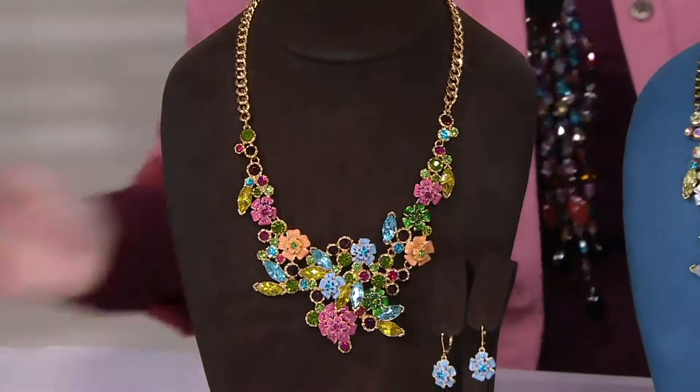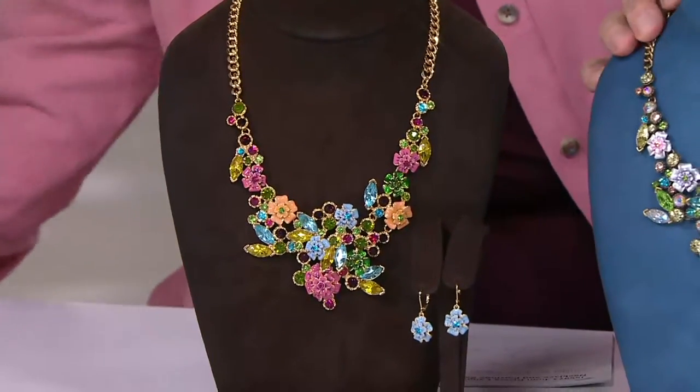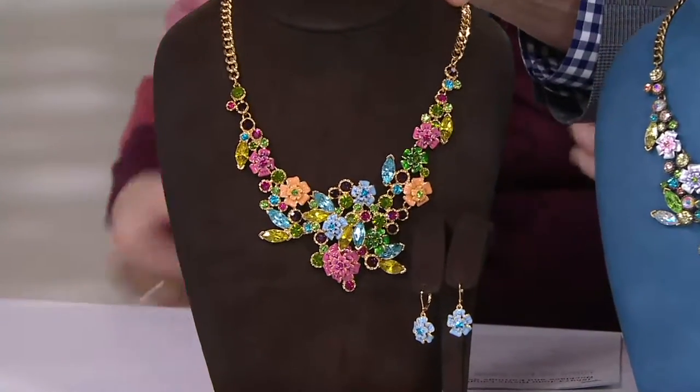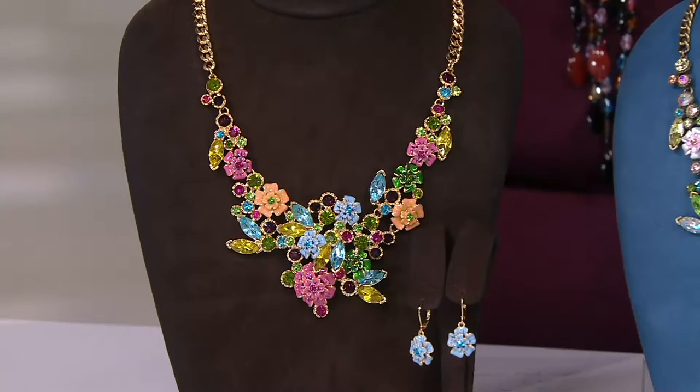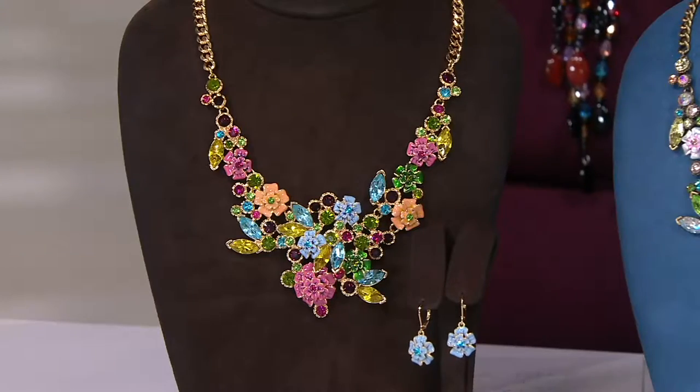Language of Flowers Necklace — I was talking to Rhea before the show and I said, do we have any other statement necklace and earring collection from Joan Rivers at QVC? And the answer is no. Nope.